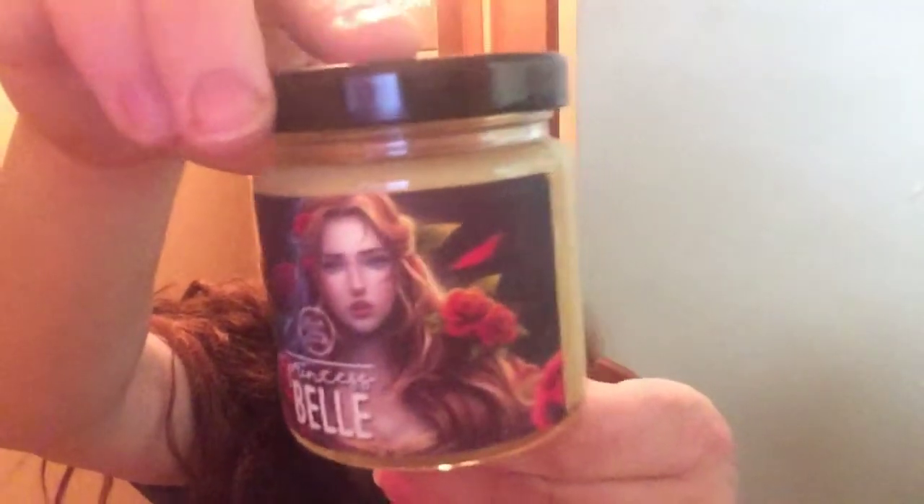And then here's the bigger candle from Flick the Wick. The bigger candle is Princess Belle and that's really pretty — it's a nice yellow color. Very pretty.